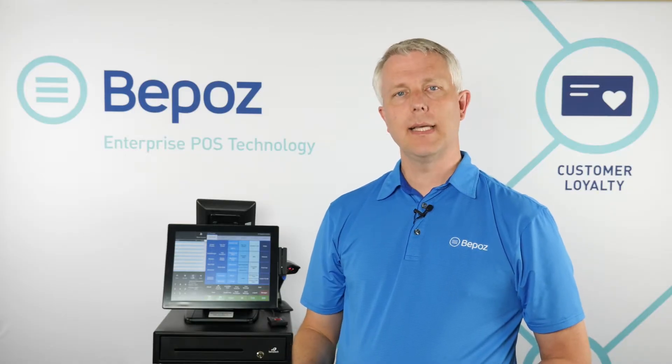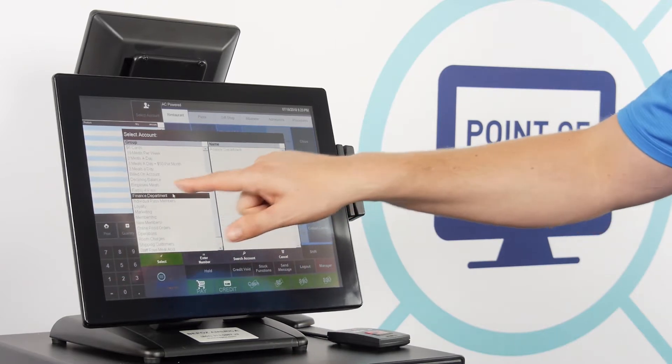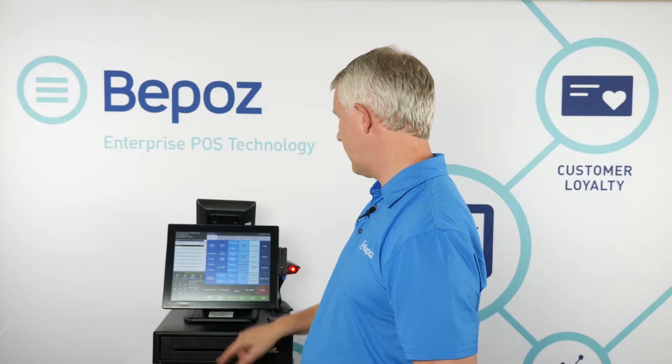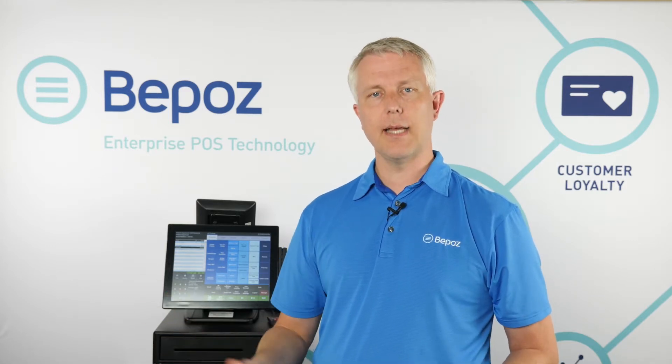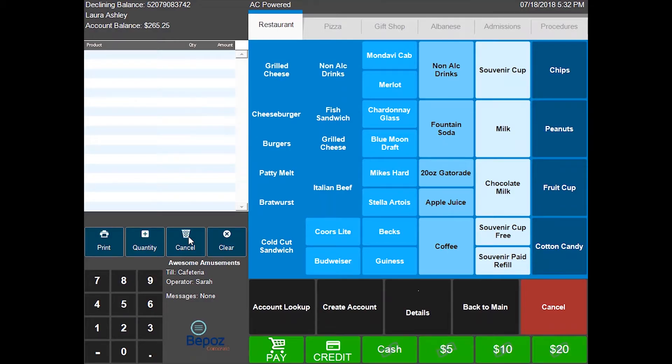We can also do interdepartmental billing in a similar fashion. You could issue a number for interdepartmental billing charges, or look them up manually on a list — by typing in the number or browsing by department, such as pressing 'Finance Department.' I pick the department, ring up what they're getting, and pay on account. Your accounting department will automatically receive an exported report on a scheduled basis — the first of the month, every two weeks, or as often as they'd like — as an Excel spreadsheet sent to their inbox or a file location for importing into their accounting package, or it can be set up to import automatically.